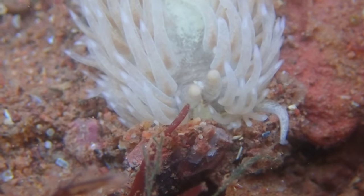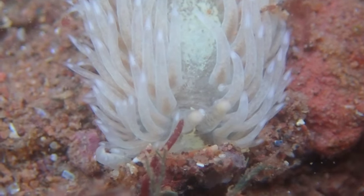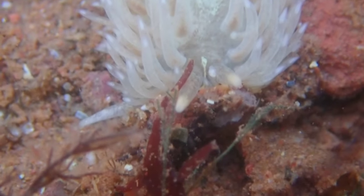Interestingly, this species can actually incorporate the anemones' stinging cells into its own body for protection.